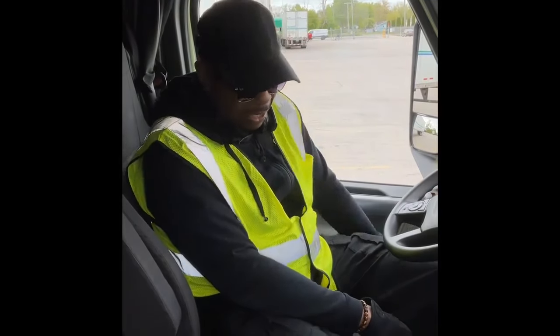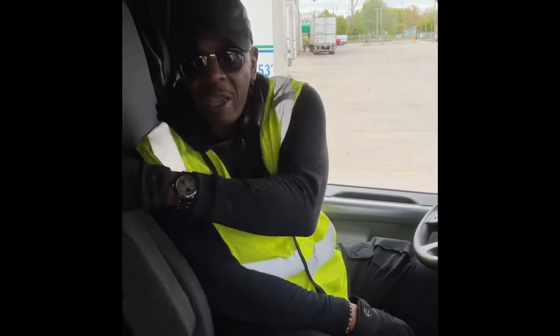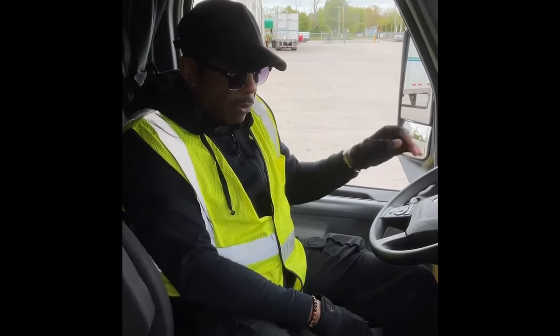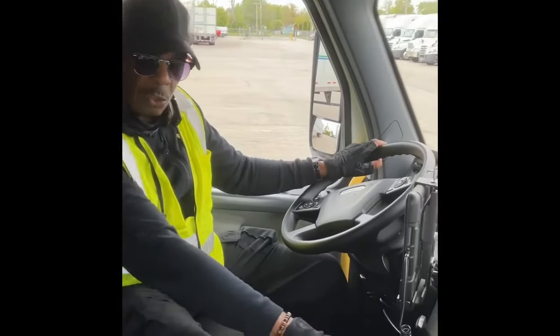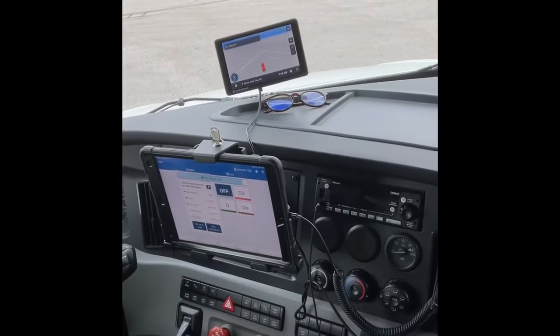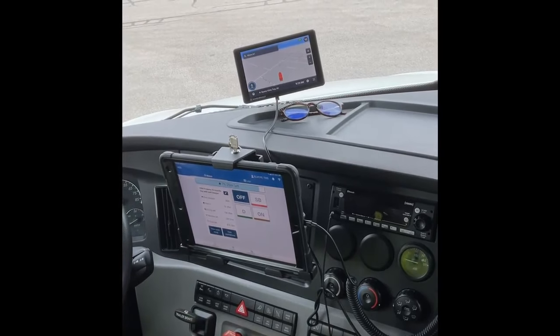The seat is easy to slide up and down and lock in. Got the armrests, which are great. You have all the convenience of everything you need right in front of you, like the jake brake and the trailer brake — somebody needs to use that where you want to avoid a jackknife, which is a great feature.